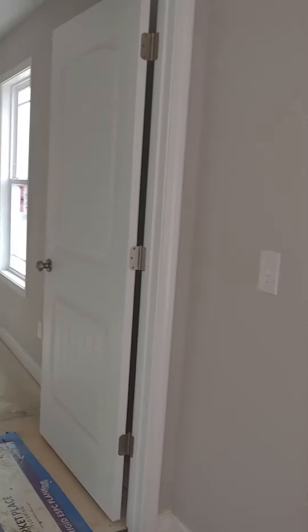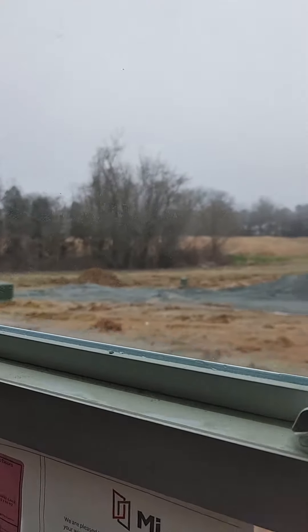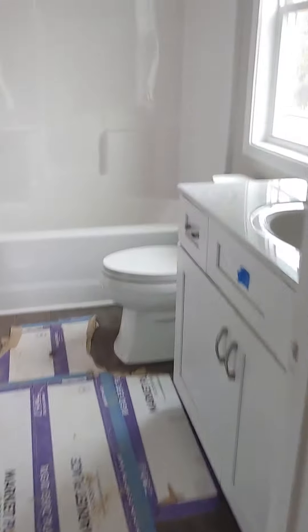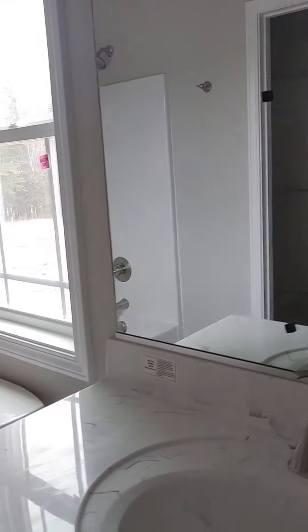You go across the living room — it does have a split bedroom floor plan — and you come into the master bedroom here. Wow, this is nice. I love this raised panel door. They have not installed the flooring in here yet. And then here is the master bathroom.